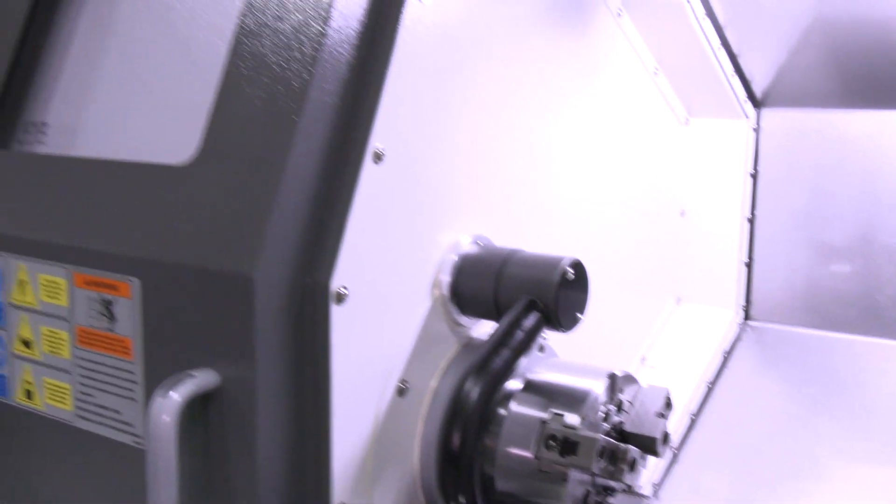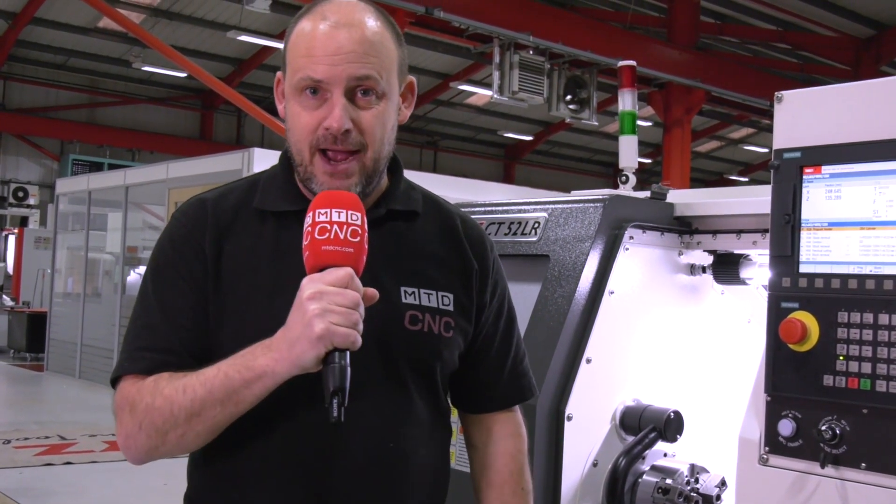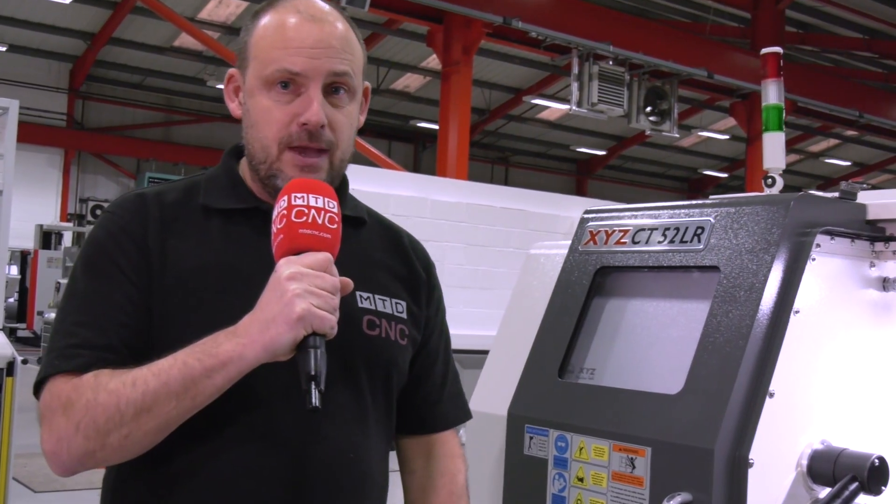There is still the option of both, but this 52 is a linear rail machine. And looking at the price tag here, less than £36,000 for this machine. So if you're in the market for a good value machine, this could be an option.